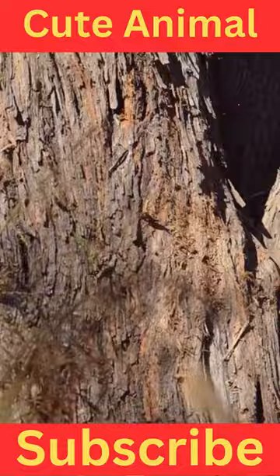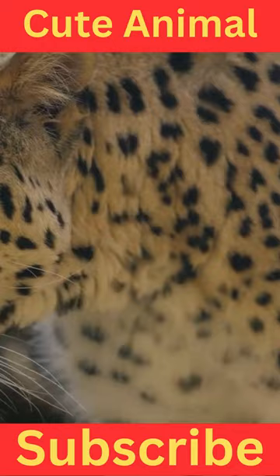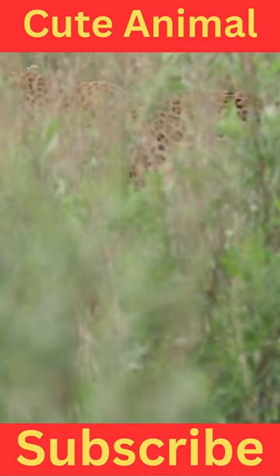Indian leopards are medium-sized cats with males typically larger than females. They have a slender and agile body with a relatively long tail. Their coat coloration can vary from pale yellow to a tawny golden color, with rosettes and spots covering their fur.